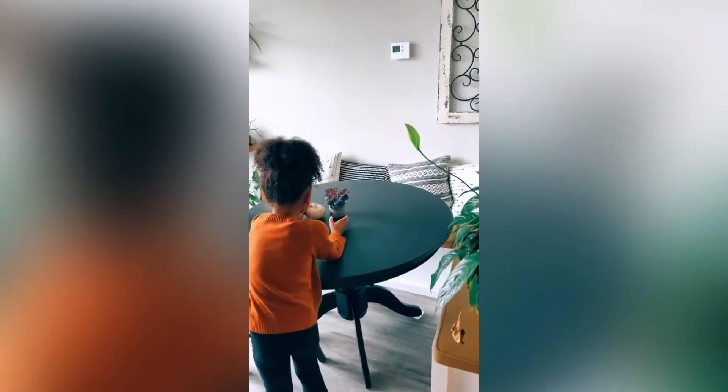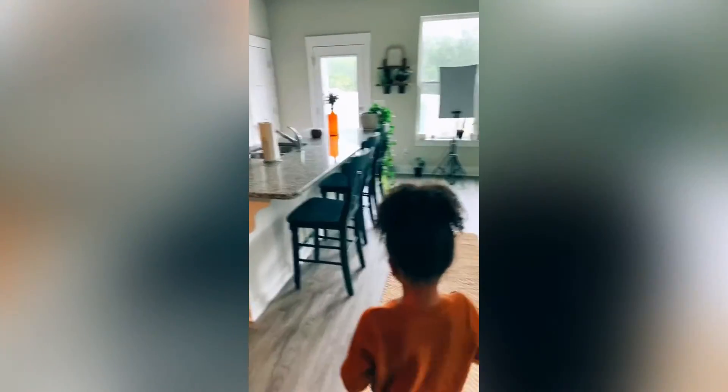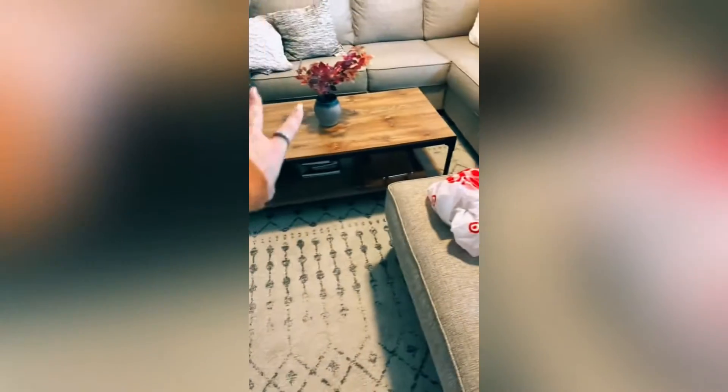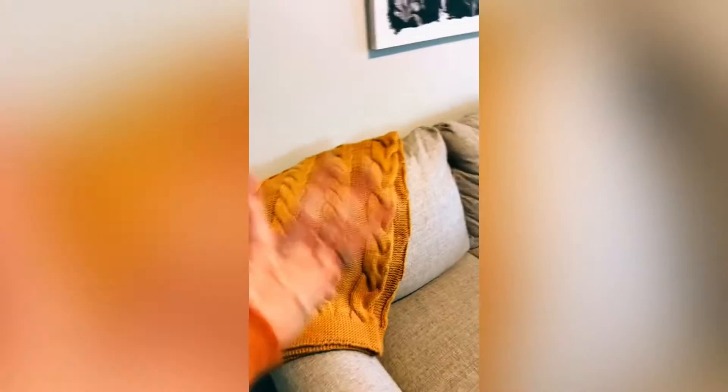I like candles on the kitchen counter, so that'd be perfect — candle goes there. These little guys might look cute over there. Let's see where the blanket's gonna go. I told y'all I'm not good at decor, so I think it's supposed to be draped on the side. Then the last candle goes there — pretty!